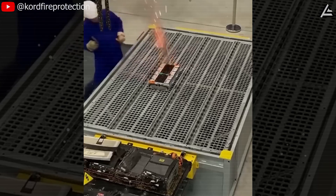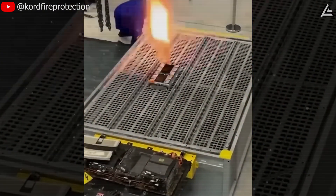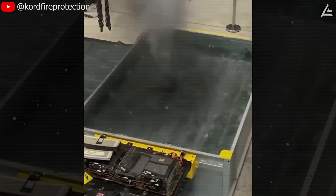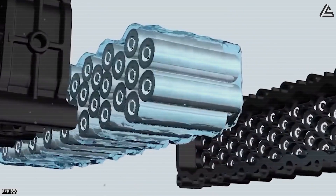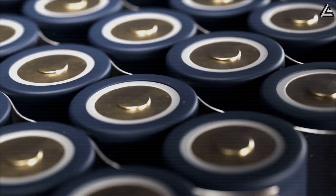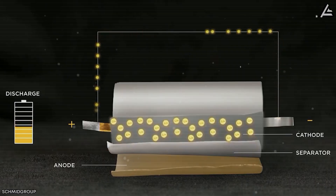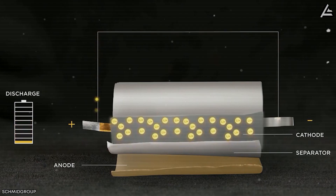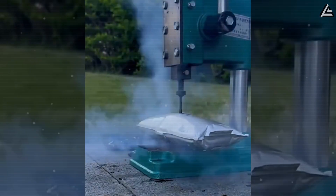Unlike sodium or other less reactive elements, lithium reacts violently with moisture and oxygen, amplifying the danger once a casing is breached. Most modern EV packs are engineered with cooling plates and safety vents, but the underlying chemistry leaves little margin for error. The electrolyte commonly used in lithium-ion cells has a flashpoint near 230 degrees Celsius, which means once runaway begins, the pack can transition from smoke to open fire in seconds.